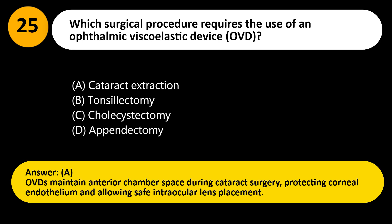Answer: A. OVDs maintain anterior chamber space during cataract surgery, protecting the corneal endothelium and allowing safe intraocular lens placement.